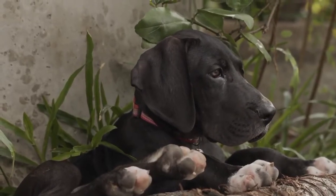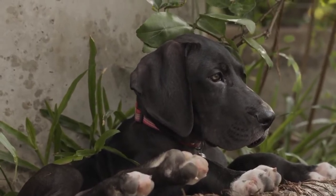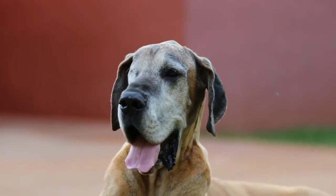The Great Dane Schnauzer Mix is a large and stunning dog capable of providing wonderful companionship to the right owner. Combining the Giant Schnauzer and Great Dane, this mix has protective instincts and a muscular build.